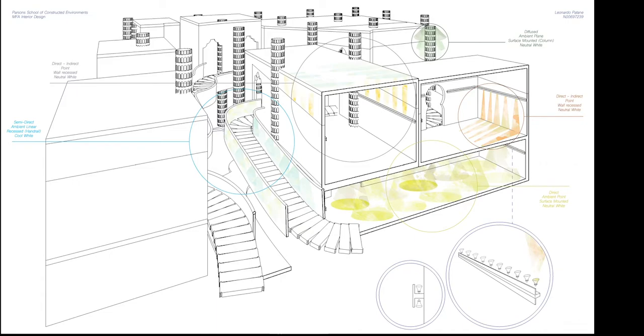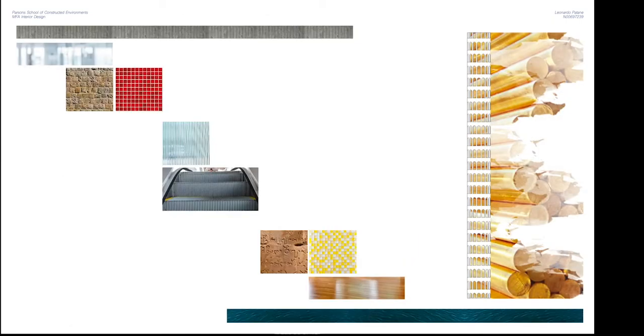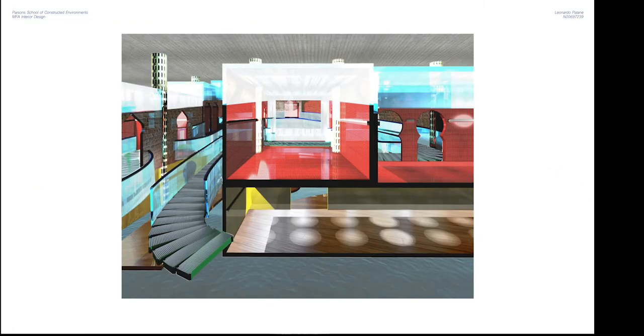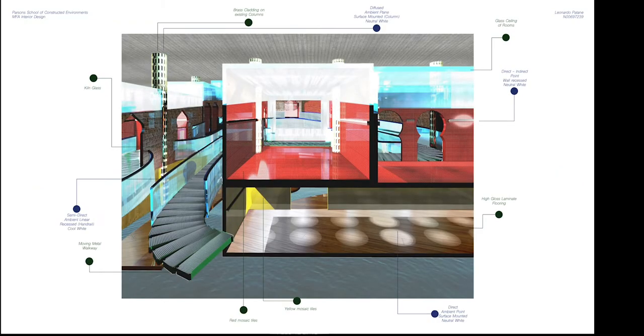A semi-direct ambient linear placed underneath the handrail provides a more diffused light to highlight the navigation. This slide can be read left to right or right to left, where the column represents the verticality of the space and the pictures follow a vertical order.